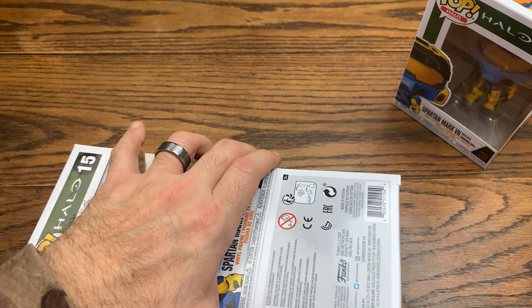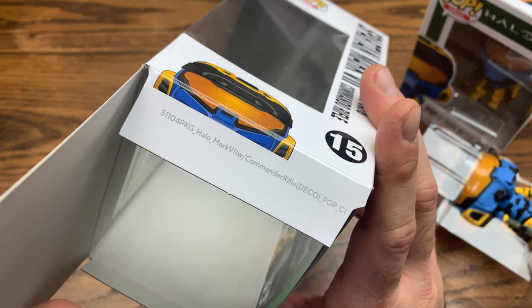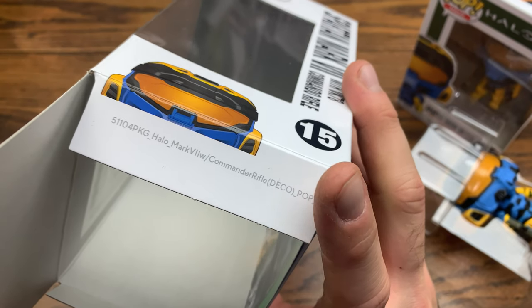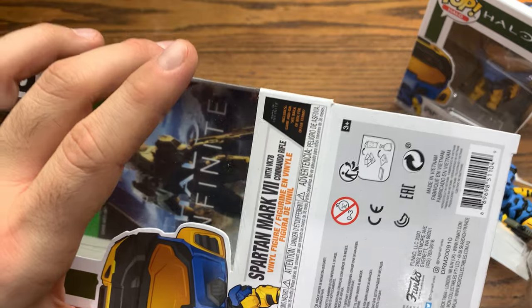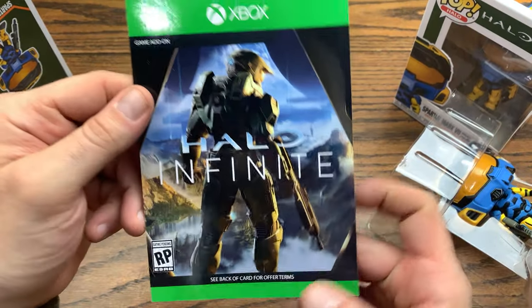Let's pop this out and see what number we got. Number 51104 — Halo Mark 7 with Commando Rifle, Deco. There's the deco pop — it says C1, so it doesn't say deco on the front but it is a deco pop. Pretty cool on that.